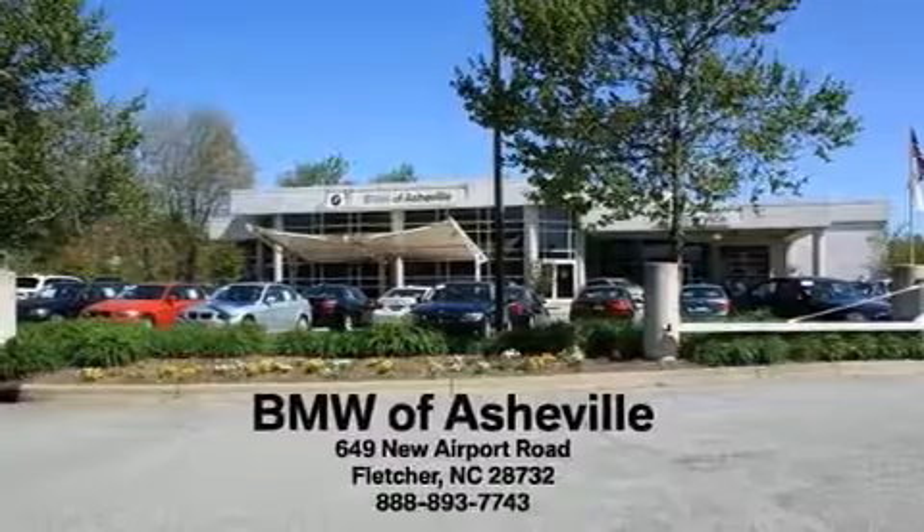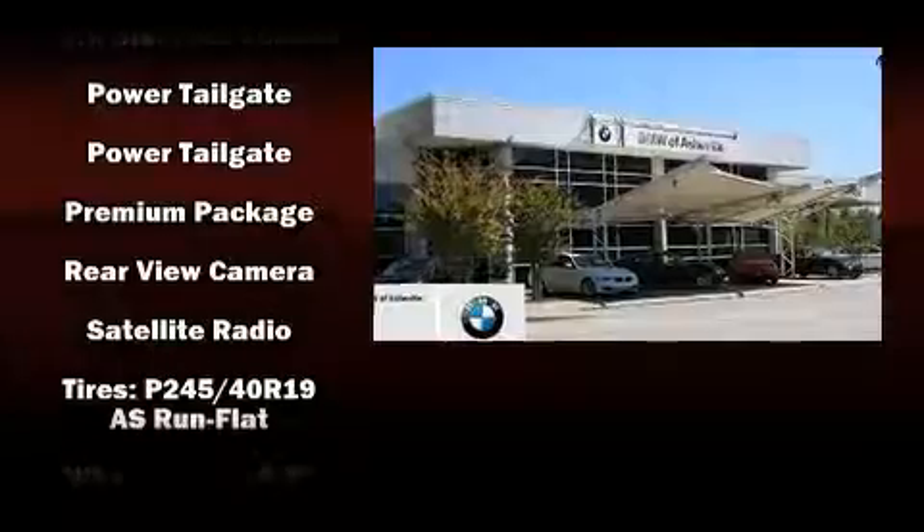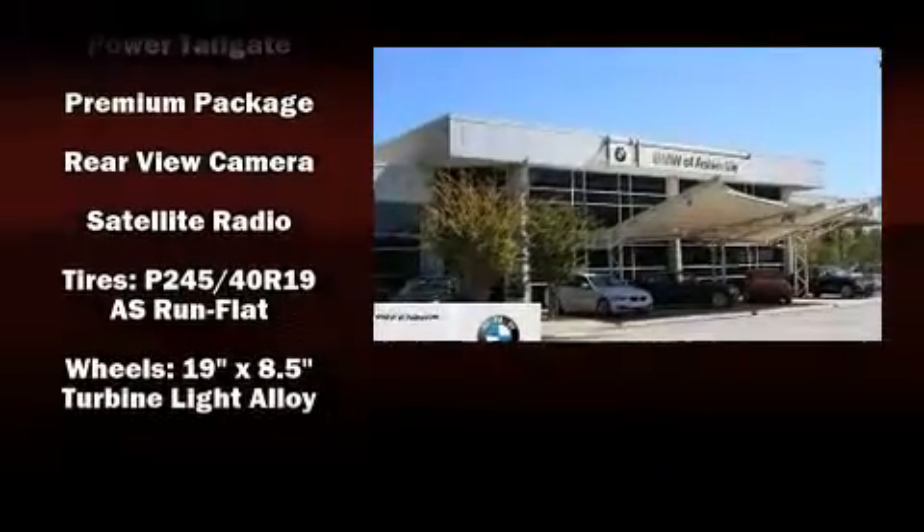Safety features include dual front impact airbags with occupant sensing airbag, head curtain airbags, brake assist, a panic alarm, and four-wheel disc brakes with ABS.